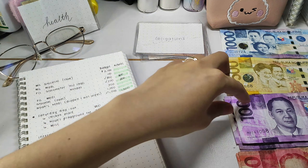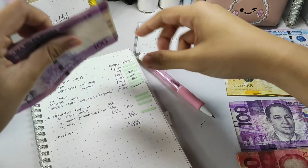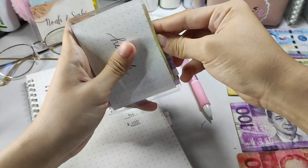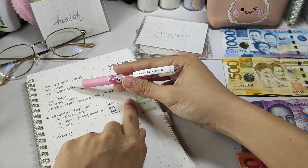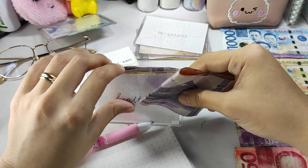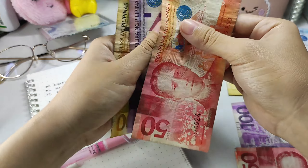I am setting aside 300 pesos for my father-in-law's medicines. You can see the budget or needed amount versus the actual amount on screen. That's another 300. Next is for my mother-in-law's medicine — that's 150 pesos. I'm putting all the medical needs in health. In total, we have 1,450 stuffed in my health insert.